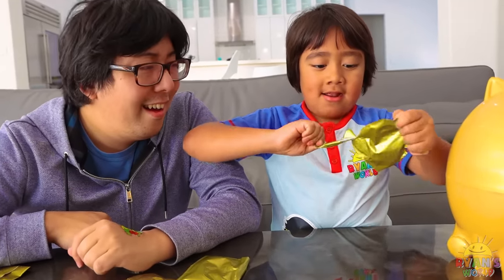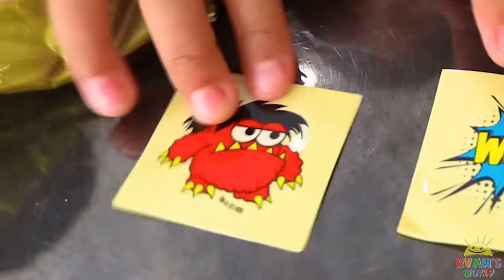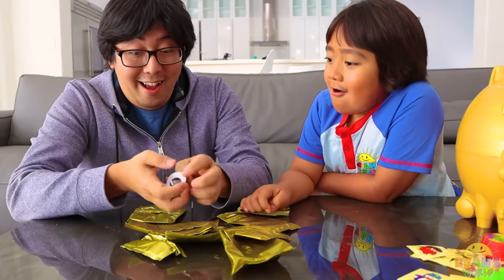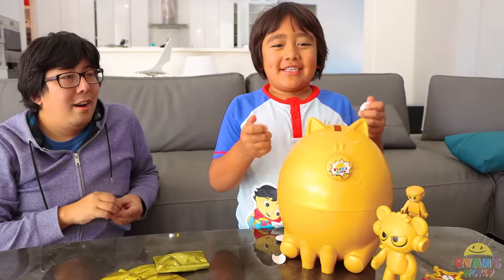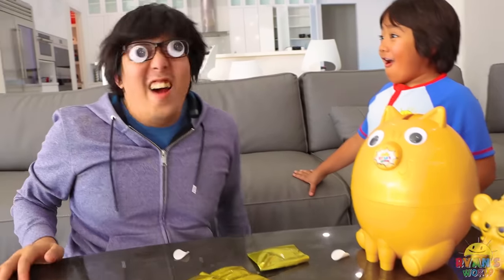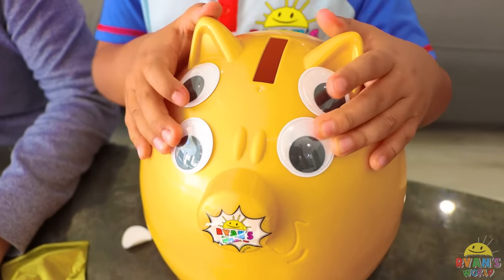A googly eye! Wow. Hey guys, do we look anything different? Do you notice? Ha ha! Now you can stick it on your piggy bank and give it googly eyes — now it has four eyes! Daddy, it's your turn. All right, it's my turn. You can put it here, and here, and here. He's a four-eyed alien — he has really good eyesight then. Now he has way better eyesight. Oh, he's cute!